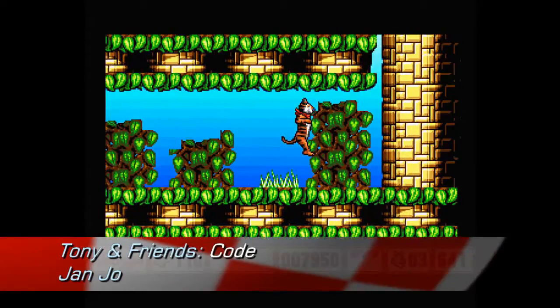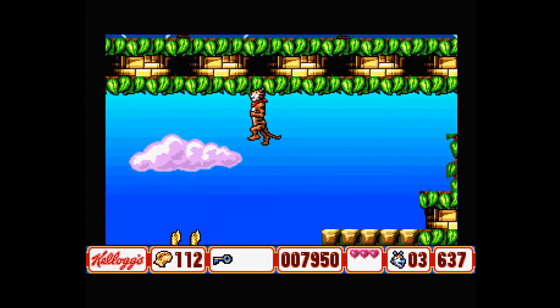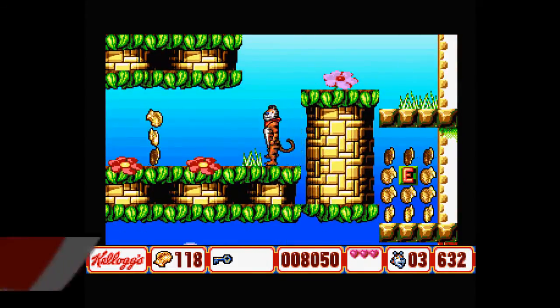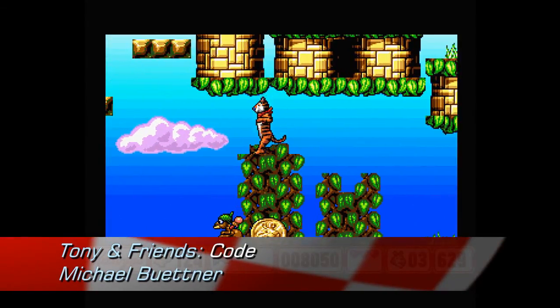Tony and Friends was coded by Jan Jockel, who also worked on Mr. Nuts for Ocean released in 1994, the same year as this. He co-coded Mr. Nuts with Michael Buettner, who also worked on this game.